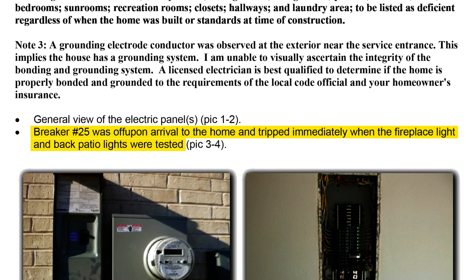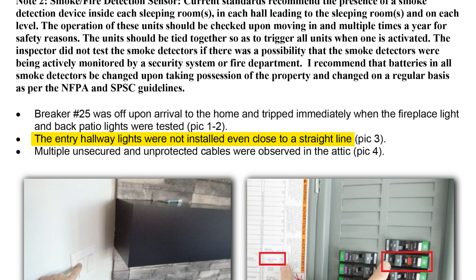The pull-down attic ladder did not line up properly when extended, leaving a gap between sections and making it wobbly — that's a safety hazard due to improper installation. When you're talking about an obvious safety issue, they're not going to fight that, plus it's an uncomplicated fix. The inspection report also found that breaker number 25 tripped immediately when the fireplace light and back patio lights were tested. Obvious defects and safety issues like that are things a builder won't argue with you about.